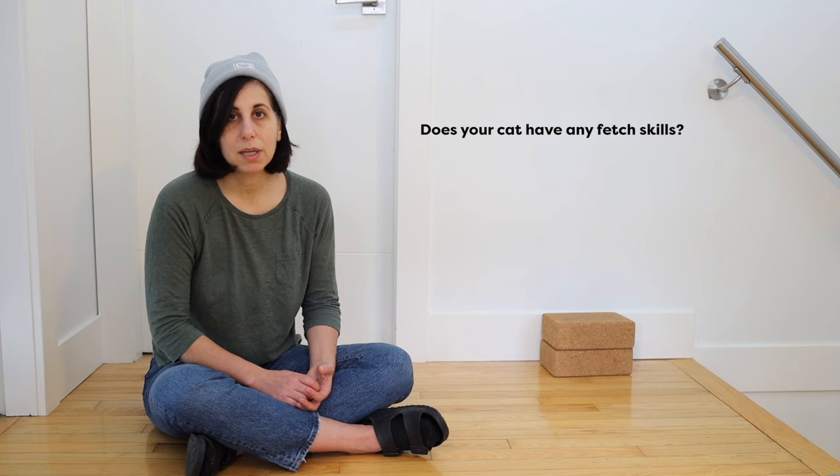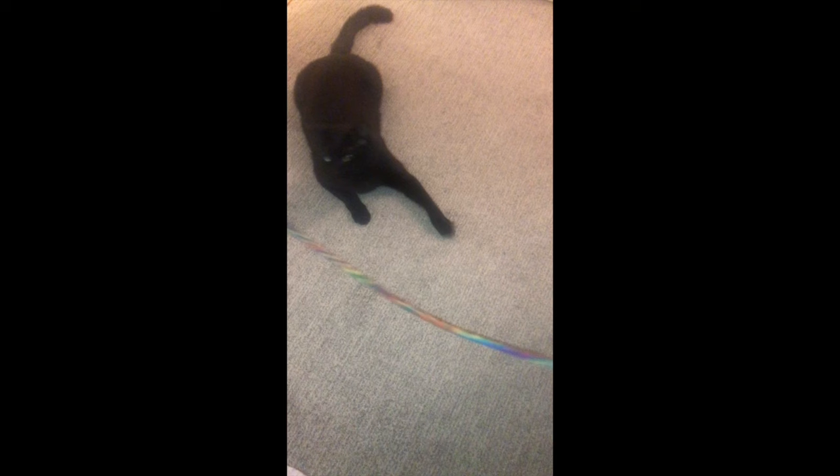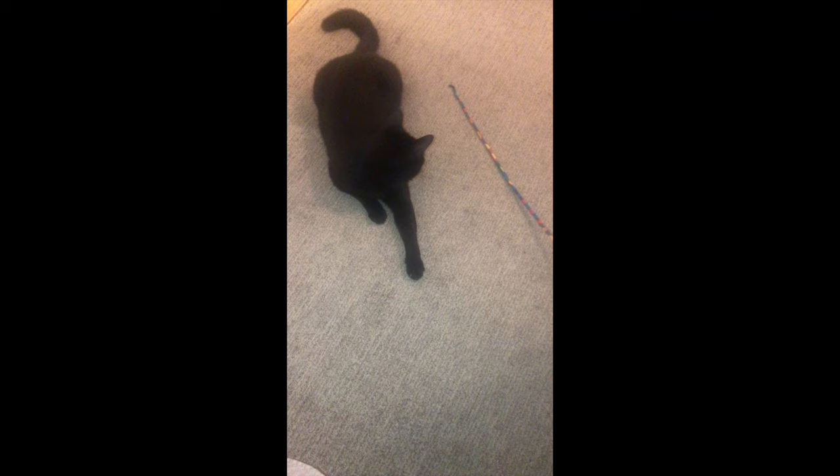Does your cat already pick up toys? Does your cat pick up toys but not bring them back to you, or does your cat have no interest in toys? Let me know in the comments below at what stage you're at in your fetch training. This is the extent of Jones's toy motivation — he will play with some string toys and chase them a little bit, but if I toss an object he won't go after it. So we had to start right from the beginning.